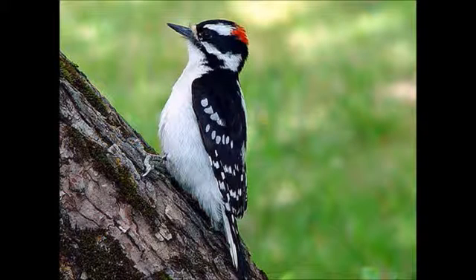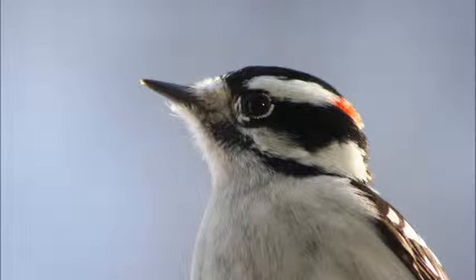They are checkered black and white with black underparts. They have a chisel-like bill that is relatively short, a blocky head, and a straight posture. Males have a red spot in the back of their head that females don't have.